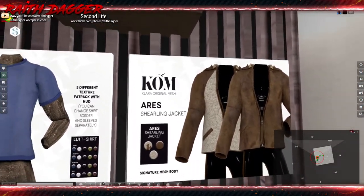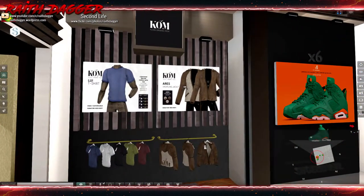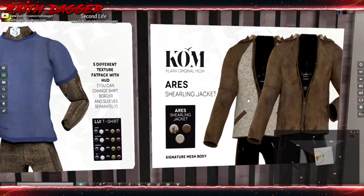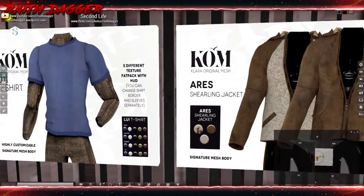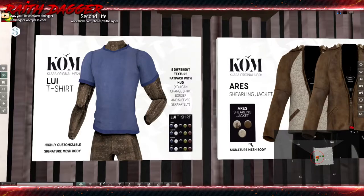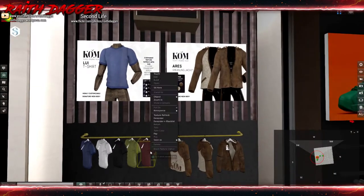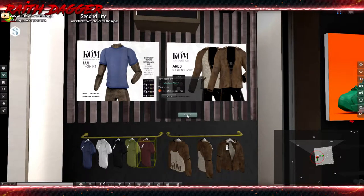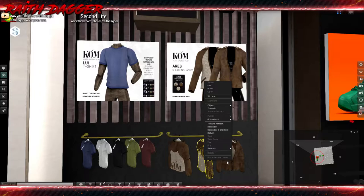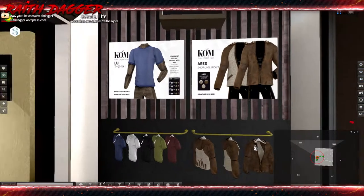Comma Original Mesh — we've got t-shirts and a jacket. Looks like a leather jacket with maybe shearling. T-shirts are for Signature mesh body, jacket also Signature mesh. T-shirt is 129, jacket is 349. Those appear to be for sale down there.